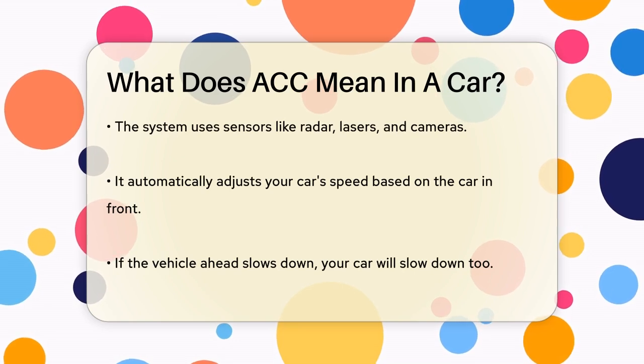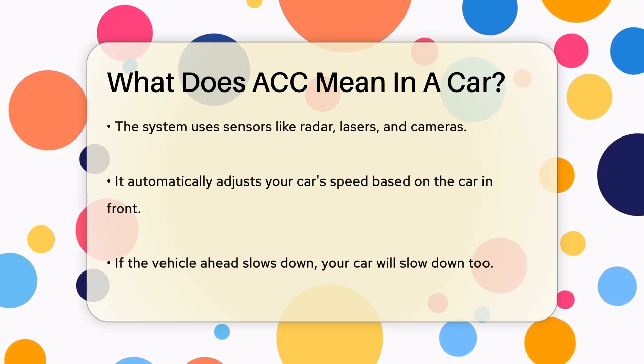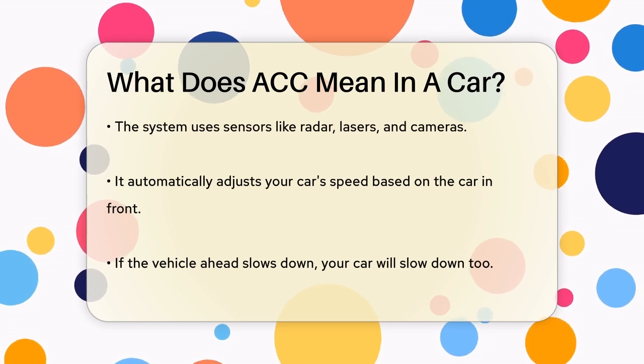This means if the car in front of you slows down, your car will slow down too. And if it speeds up, your car will follow suit.